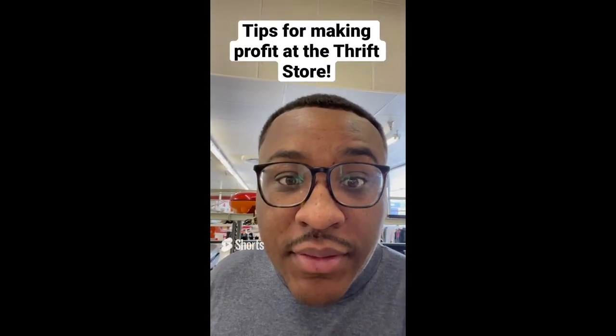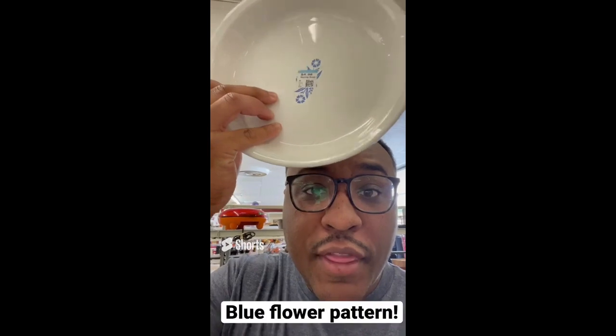Tips for making profit at the thrift store: always be on the lookout for this older Corningware pattern. This pattern is way older and more valuable than other Corningware.